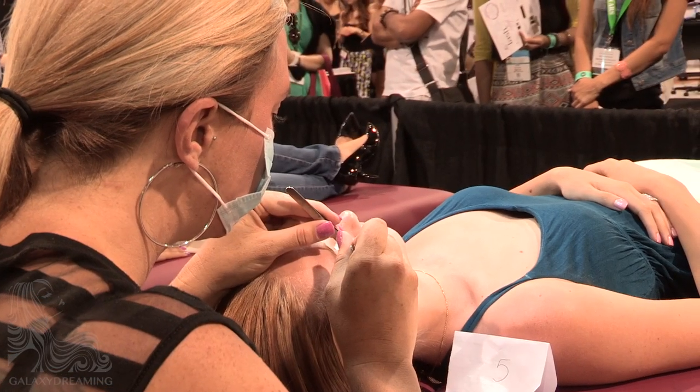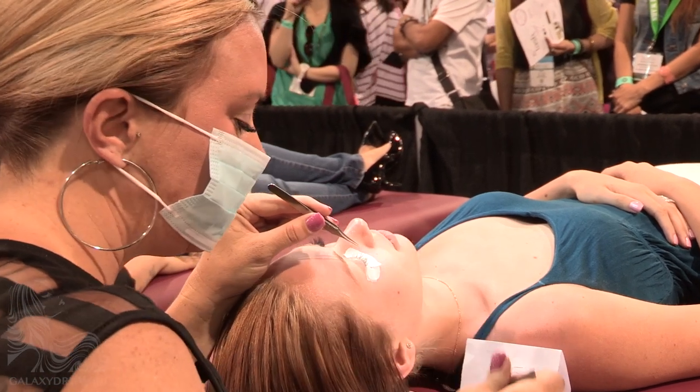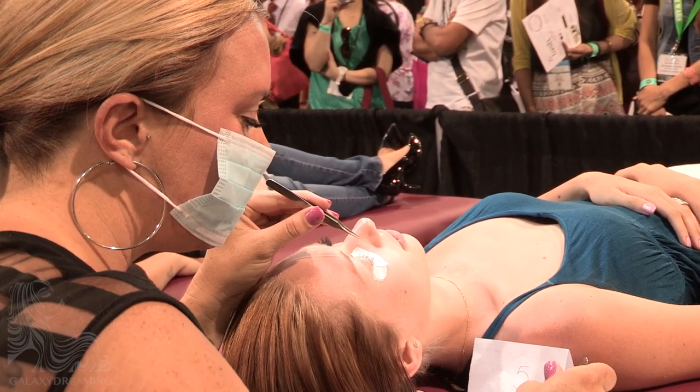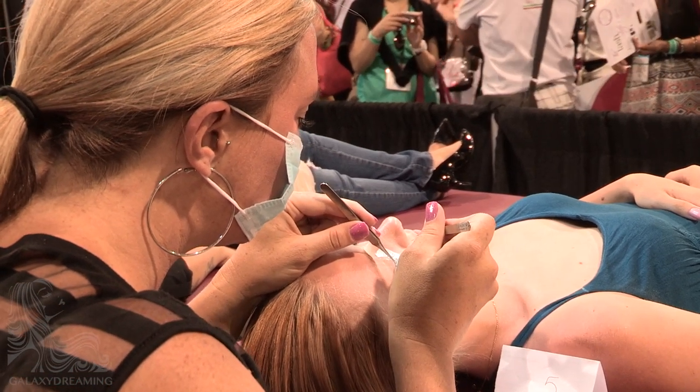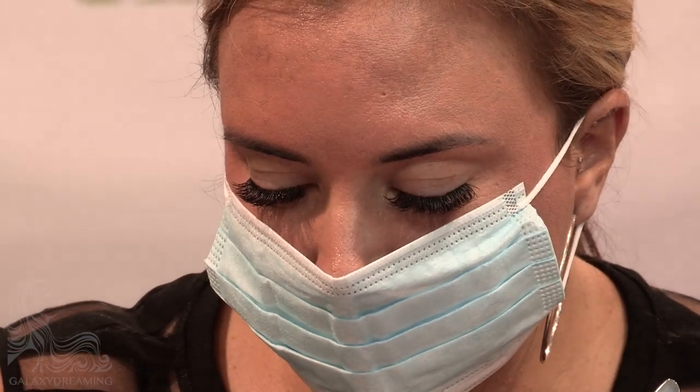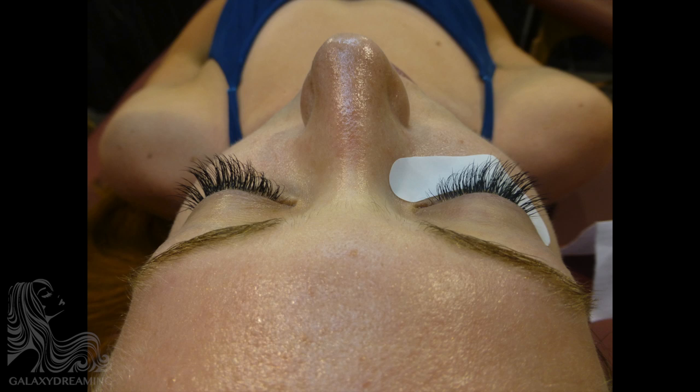Right beside the live Lash Wars competition, there was another booth that had women screaming for free products. For some of the Lash Wars contestants, that was just a little distracting. The only challenge was the screaming fans — that was a little bit crazy. So my ears are ringing, but I think it was great. This is Rosalyn's final classic set, which has been judged and assessed.